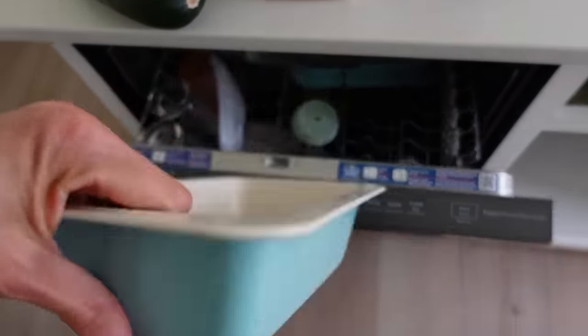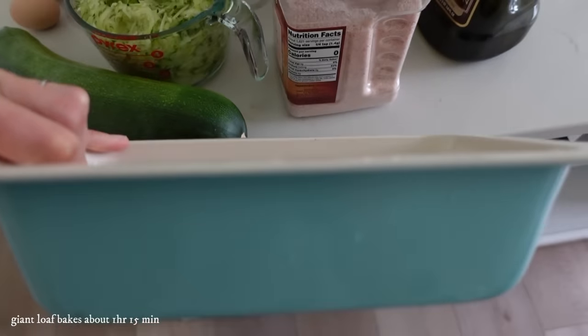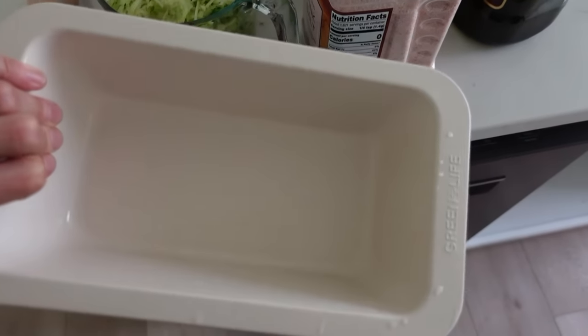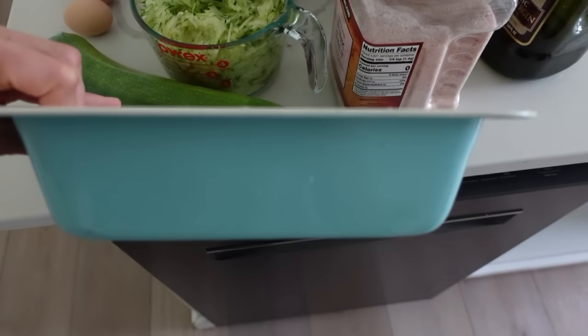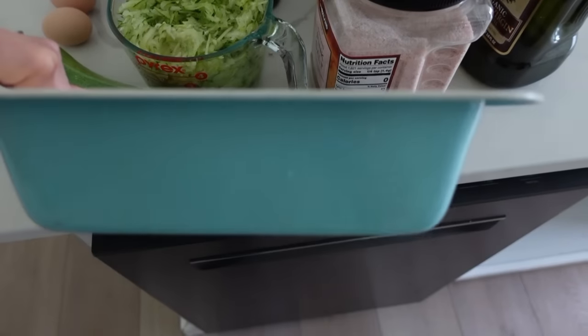Mix your wet and dry ingredients separately, then combine them together. Put them in a loaf pan — I think this is a nine-by-four — and bake at 350°F for 40 to 50 minutes depending on your oven. It'll make one giant loaf, or you can do two half loaves. It just depends on how you like your bread.